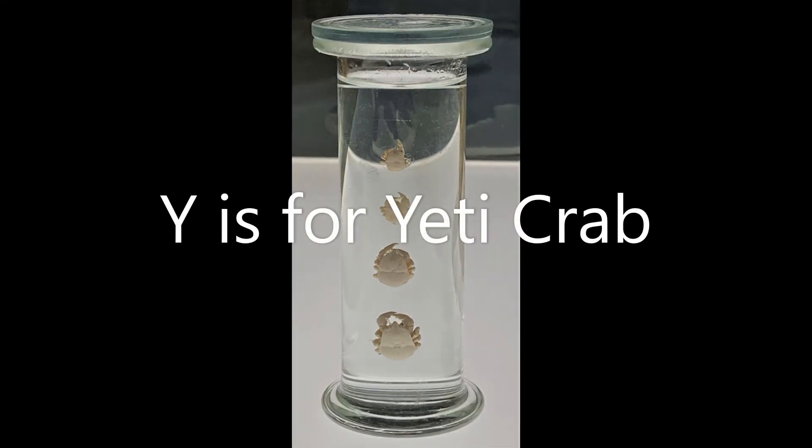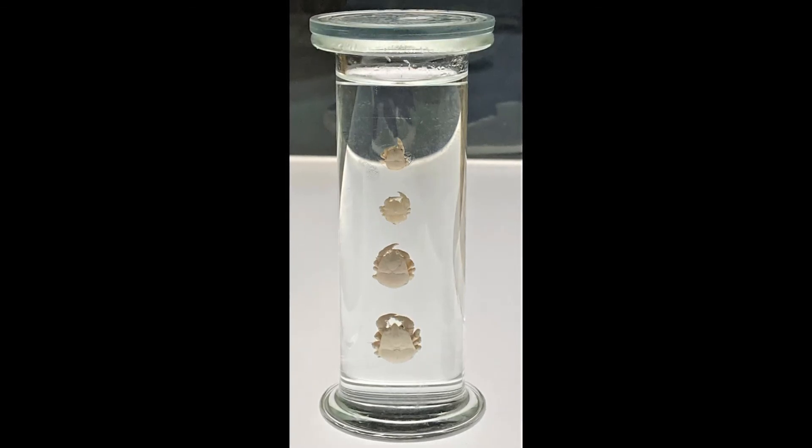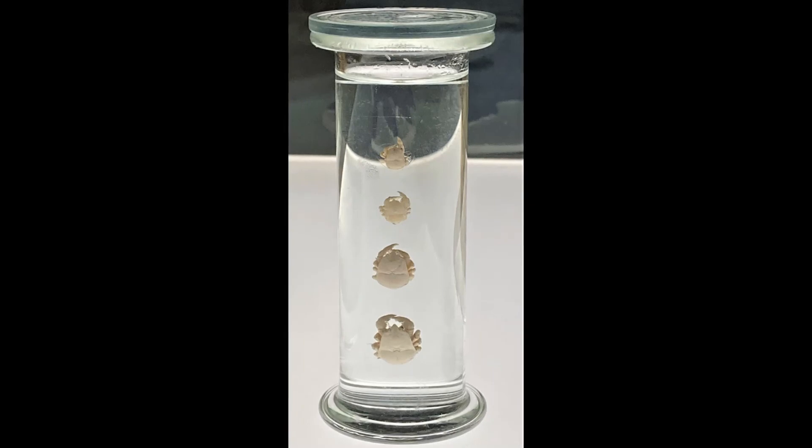Y is for yeti crab. These peculiar creatures are from the depths of the Southern Ocean near Antarctica. They live around hydrothermal vents that spew out hot water filled with chemicals.